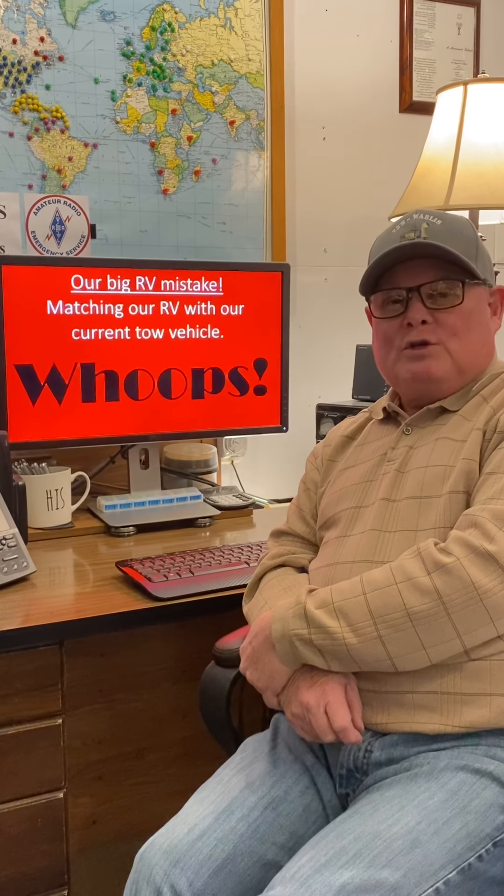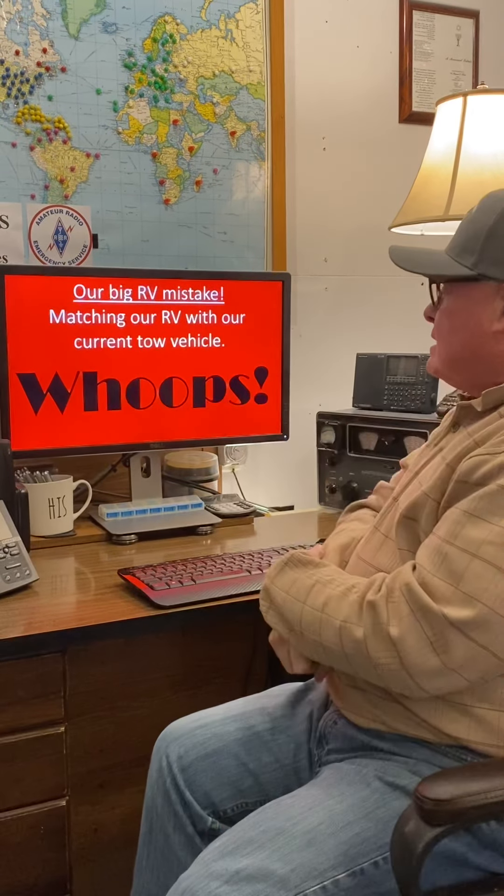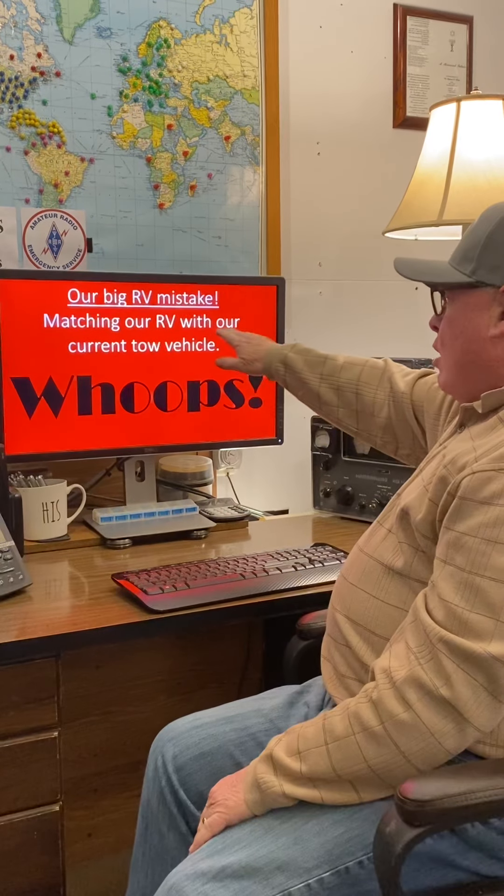Hello and welcome to our YouTube channel, RV Tips from Jan. Today's subject is our big RV mistake: matching our RV with our current tow vehicle. That was a big whoops for us. So here's the story behind that.